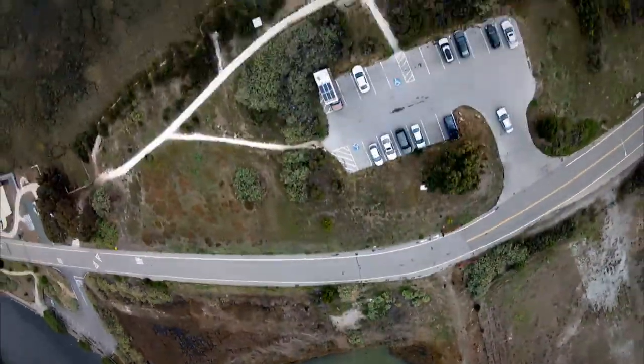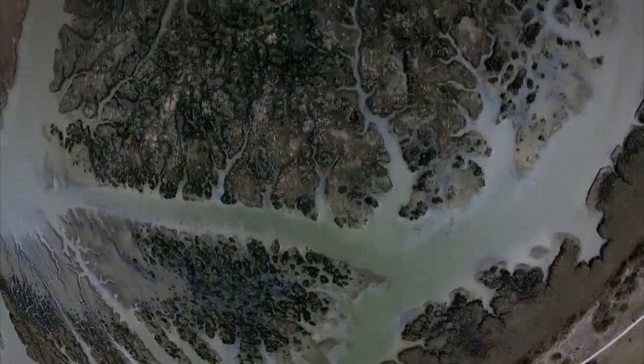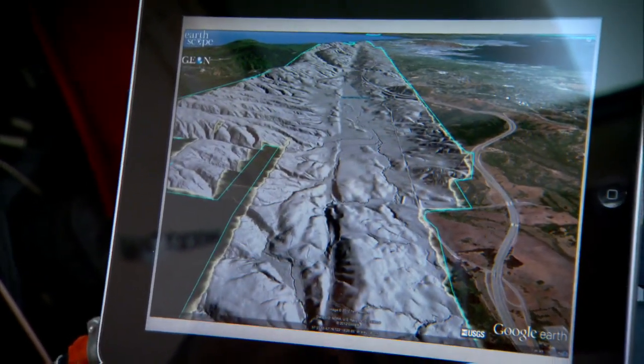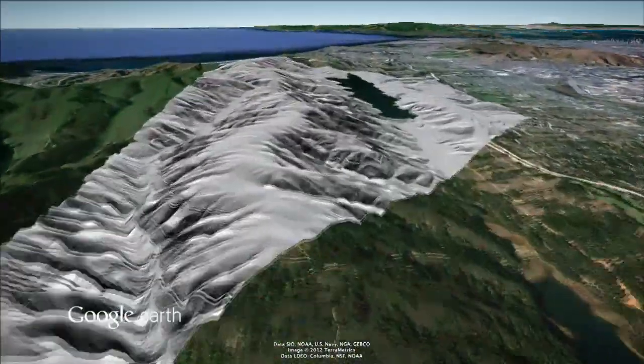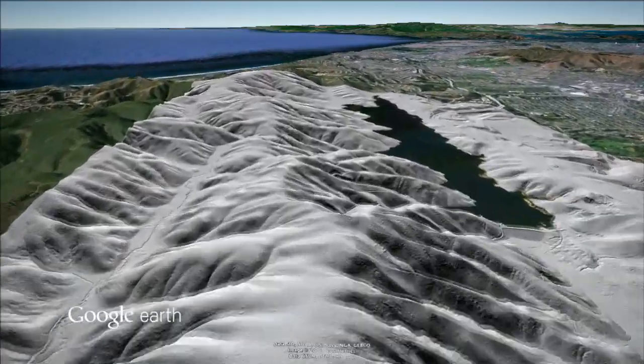LIDAR strips away bushes and trees, even houses, to reveal the true landscape below. When we overlay the LIDAR imagery that illuminates the bare ground surface, we can clearly see the location of the San Andreas Fault as this gash in the landscape that runs right next to San Francisco.